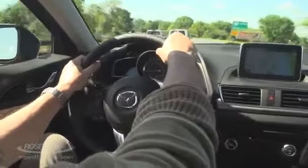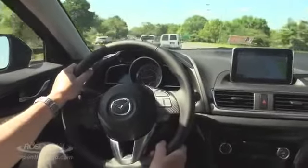Acceleration is very brisk, and that's good — this car is designed to be fun to drive, and acceleration is a big part of it.